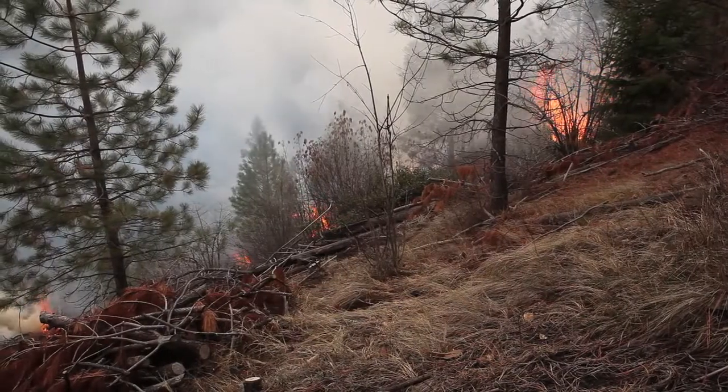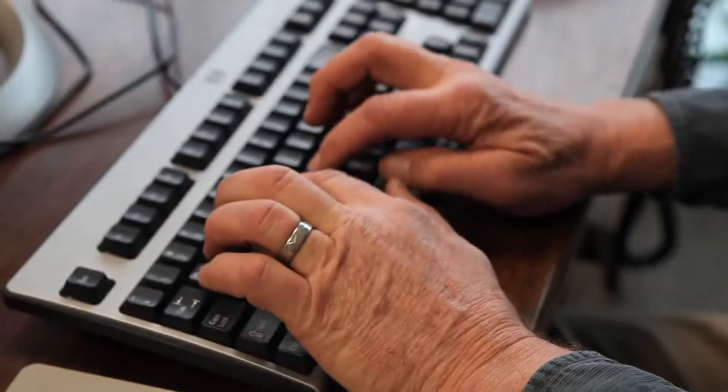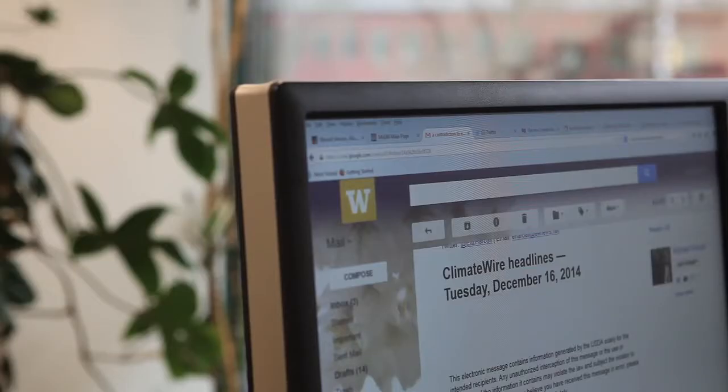These forests were born in fire and as we move into a changing climate, we're going to see more and more fire. Dave Peterson is a research biologist with the U.S. Forest Service. He studies the relationship between wildfires and climate change. Fire is not necessarily an enemy, but it is a force of nature that we can live with if we plan for it.